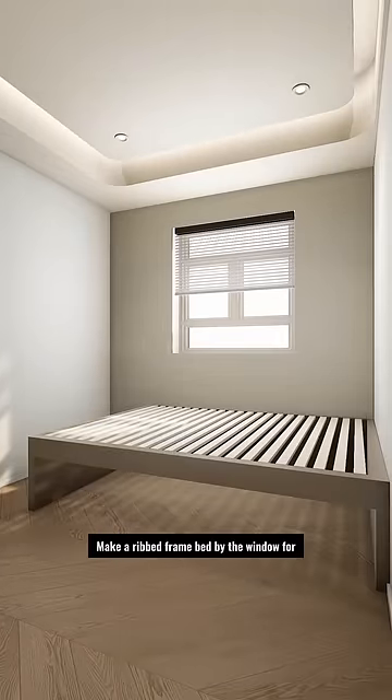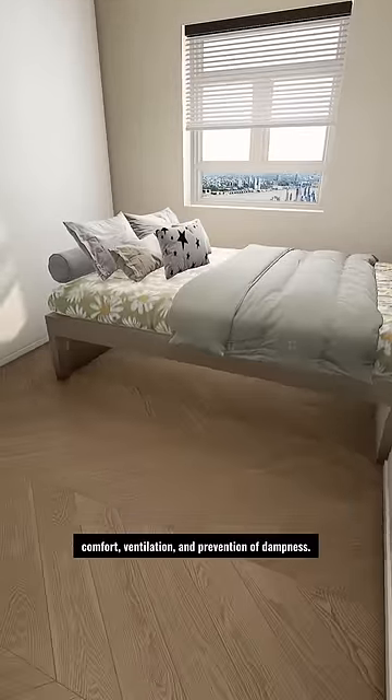Try this method instead. Make a ribbed frame bed by the window for comfort, ventilation, and prevention of dampness.